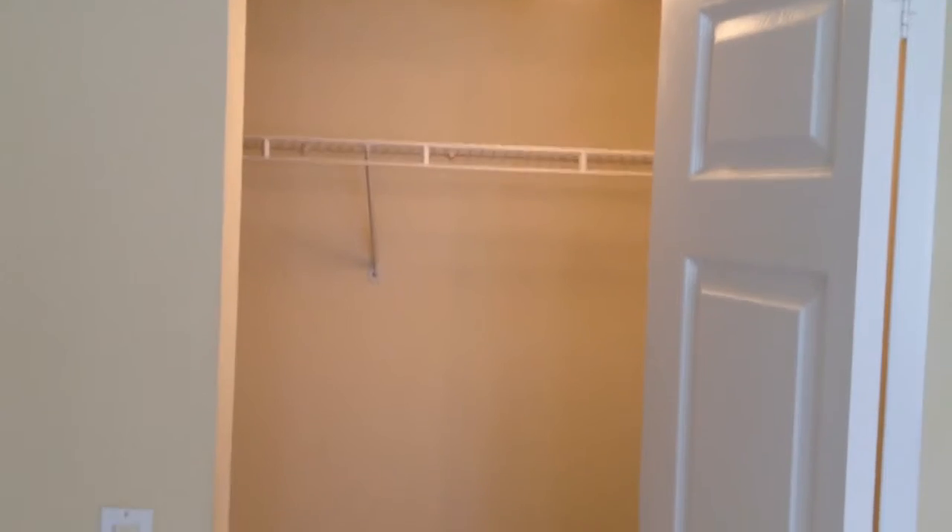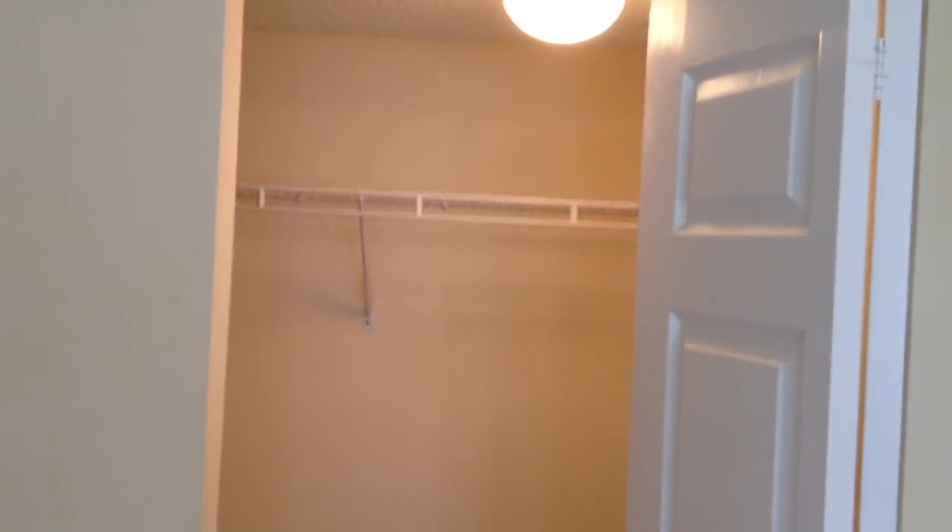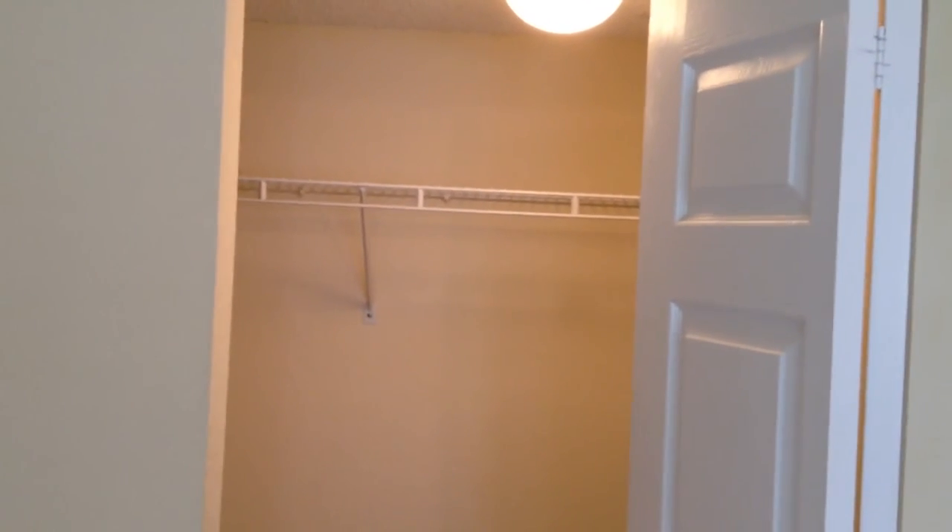Closet. And finally, the guest bedroom closet. And there's your new unit — 733 Flagler Point.